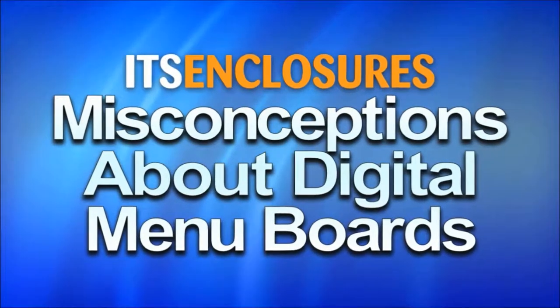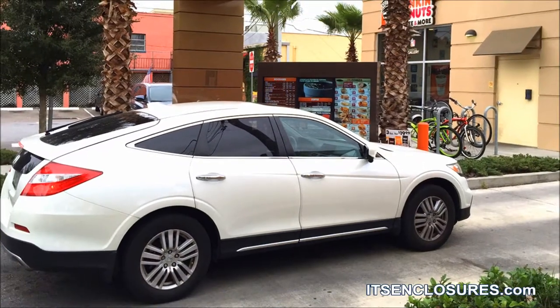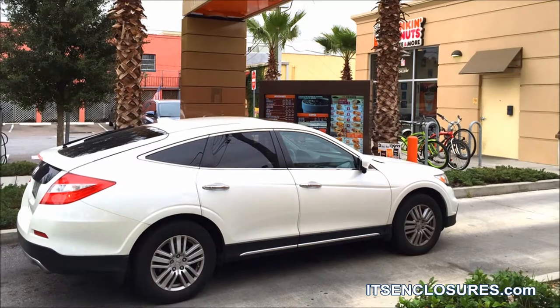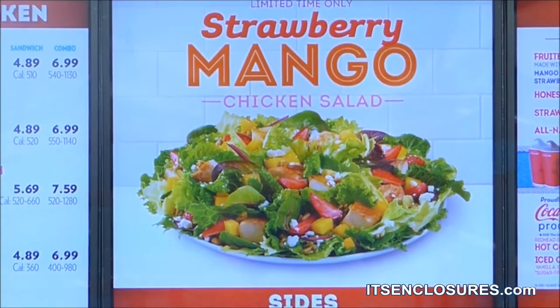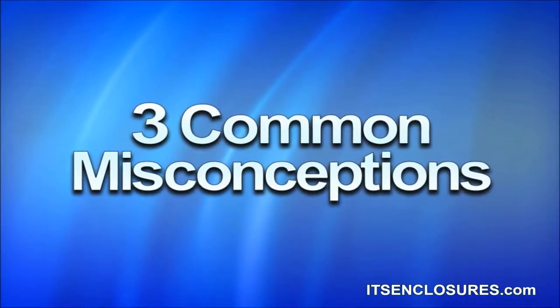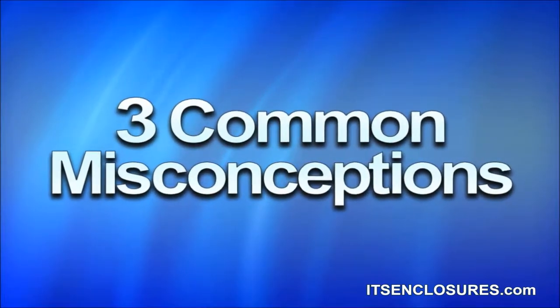Three Misconceptions About Digital Drive-Thru Menu Boards. In the last decade, only a small percentage of quick-service restaurants have made the leap to outdoor digital menu boards. Digital signage provides an innovative platform to deliver mouthwatering content to entice customers to make a purchase. Here are three common misconceptions restaurant leaders have about outdoor digital menu boards.